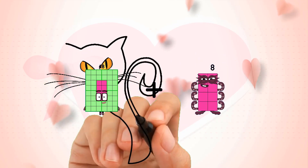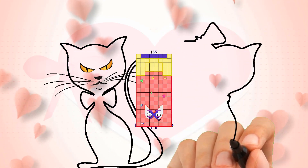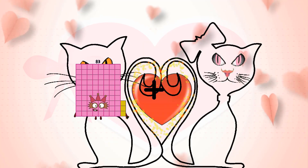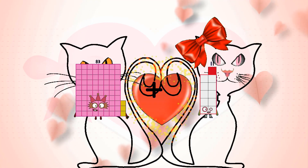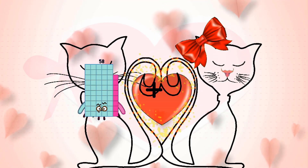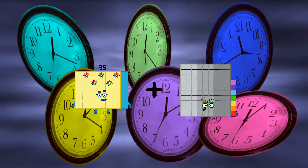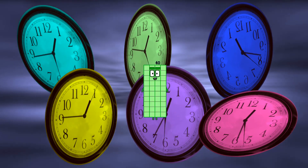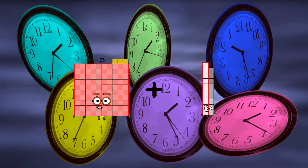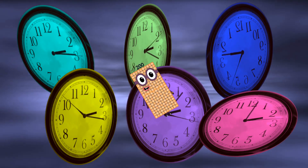48 plus 88 equals 136. 83 plus 11 equals 94. 35 plus 5 equals 40. 103 plus 97 equals 200.